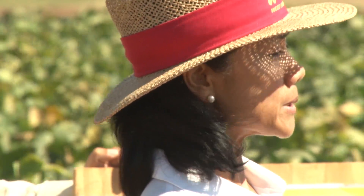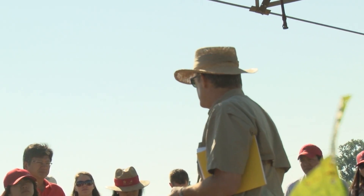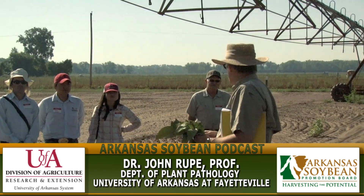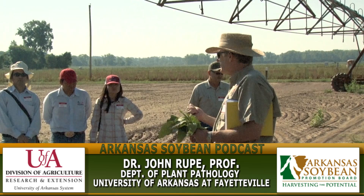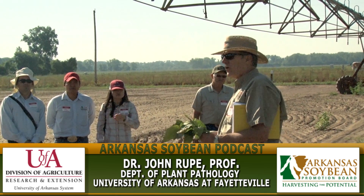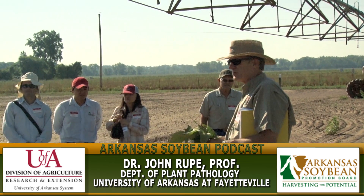University of Arkansas System Division of Agriculture scientists offered the latest in edamame research during a field day at the Vegetable Research Station near Alma. We have three tests here, all concerned about preserving seed quality, either through identifying resistance to fungal pathogens or the use of fungicides to protect the seed.